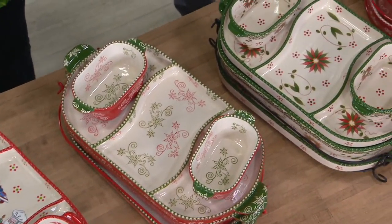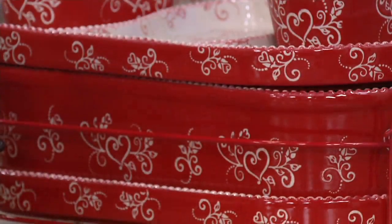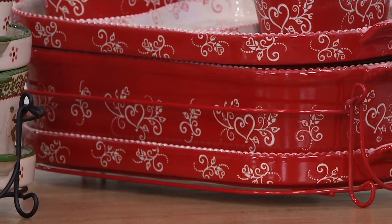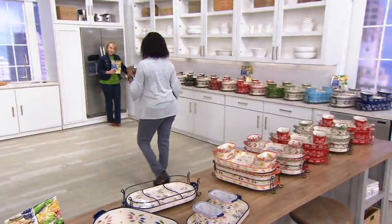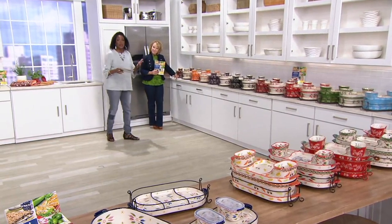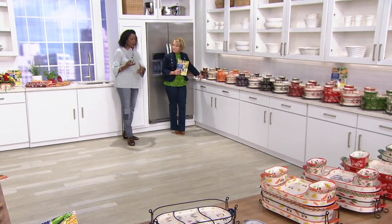Last in the seasonals, we have romance, featuring a beautiful heart. Imagine the three red and green options from the holiday sets on your table. There's no limit on how many sets to pick up, and you can take advantage of easy pay — six months of $10 per month on each set.